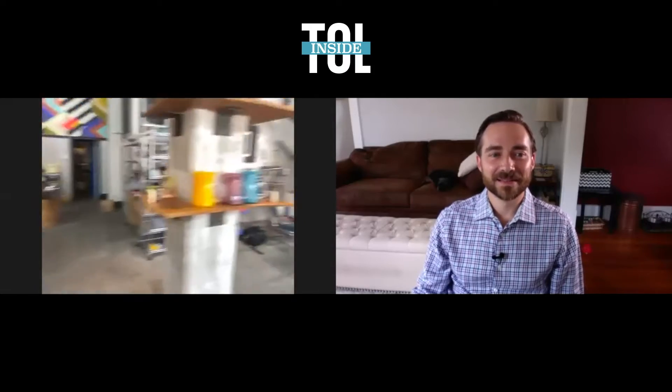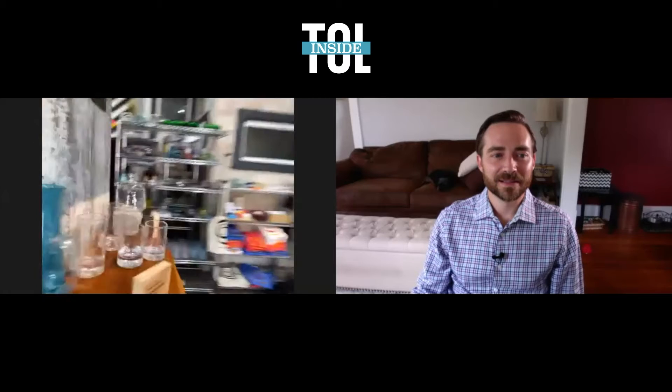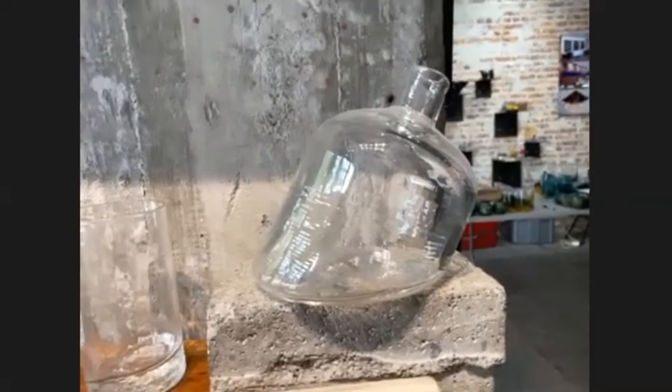We do a lot of functional items, but they're always meant to be fun. For example, we have a decanter that's cut at 60 degrees, because the whole point is you're supposed to drink whiskey at 60 degrees. The interviewer jokes they need to start jotting this down for the weekend.